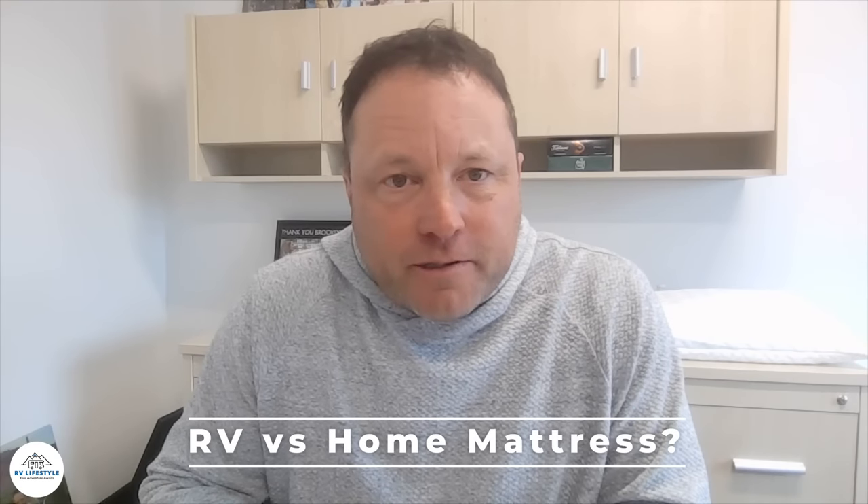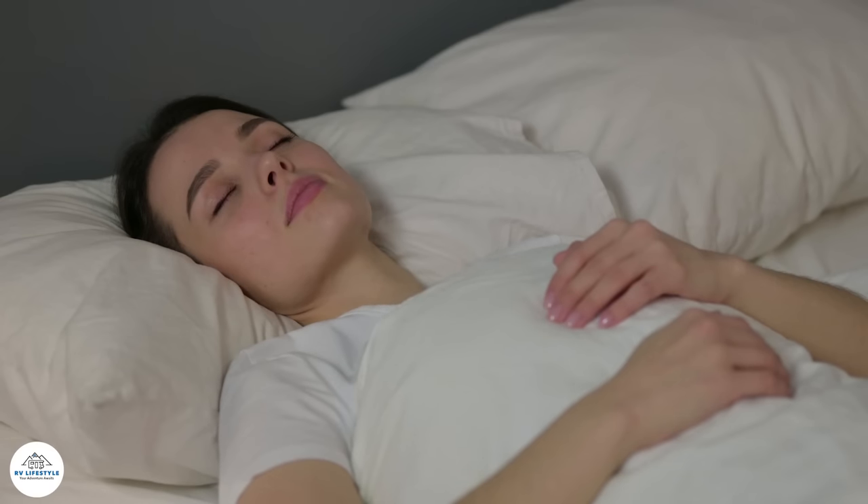The first question: what is the difference between an RV mattress and a home mattress? There's really no difference other than RVs have a lot of different sizes — short queens, short kings, cut corners. But a mattress is a mattress. What we're trying to do at RV Mattress is give you the same mattress you sleep on at home in your RV. RV manufacturers have said you need the mattress we send you because of weight limits, but that's not necessarily true.